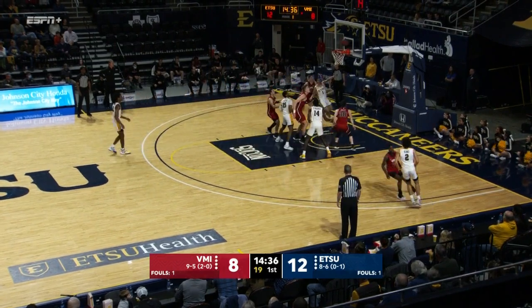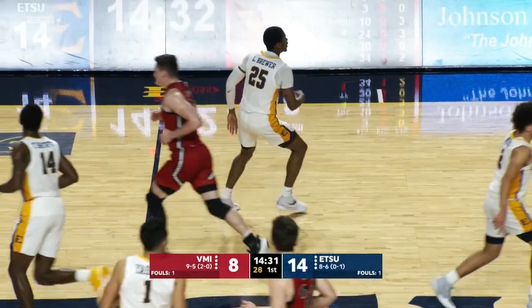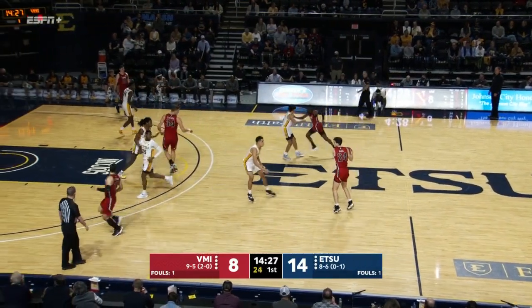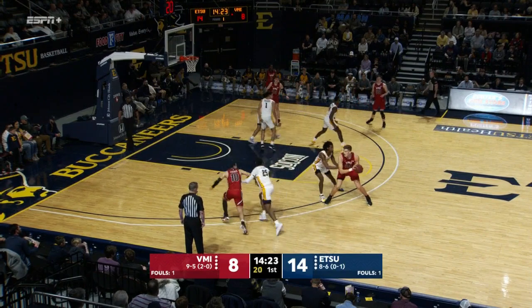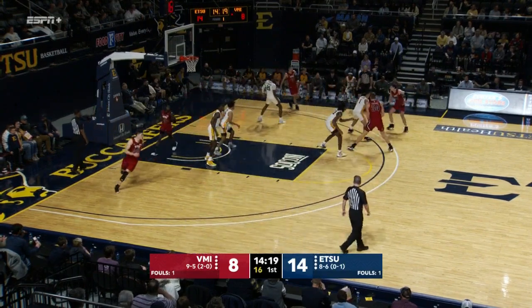Ladarius Brewer teardrop — got it. Friendly roll for Ladarius Brewer, he's got four. ETSU shooting 67% from the floor, they're on a 9-0 run. He drives into space, elevates until he can look down on the goal and see clearly.